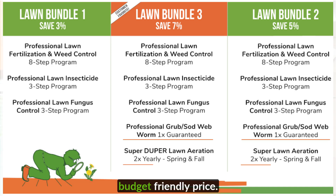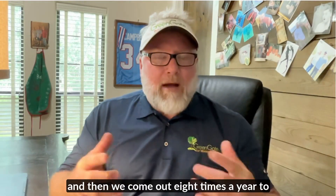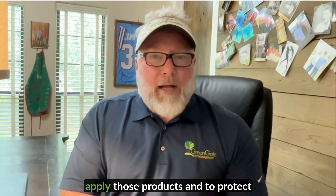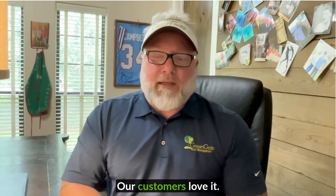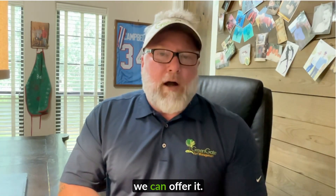You pay one low monthly budget-friendly price and then we come out eight times a year to apply those products and to protect your lawn. It's really been fantastic for us — our customers love it and we're just really glad that we can offer it.